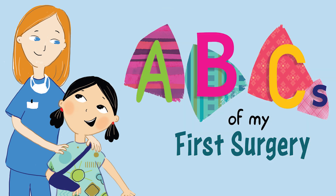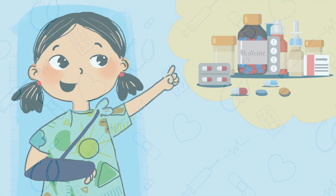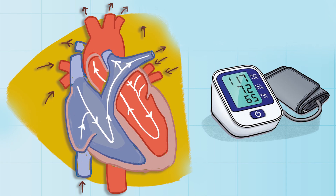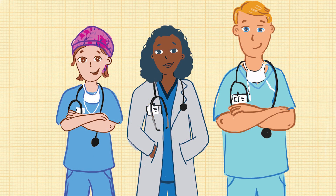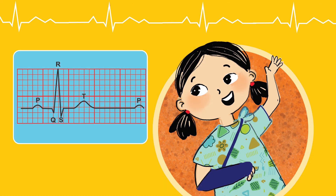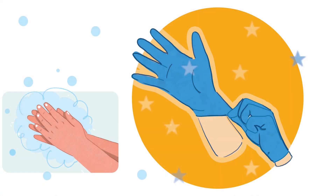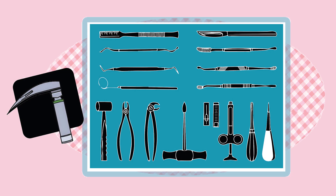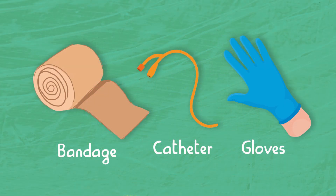ABCs of My First Surgery. Maya has broken her arm and needs surgery. She is scared, but her team of doctors and nurses help her through her first surgery. Join Maya and learn the ABCs of surgery as she gets ready for this big day. Read all about the different things you will see in the hospital and enjoy learning some extra fun facts from A to Z.